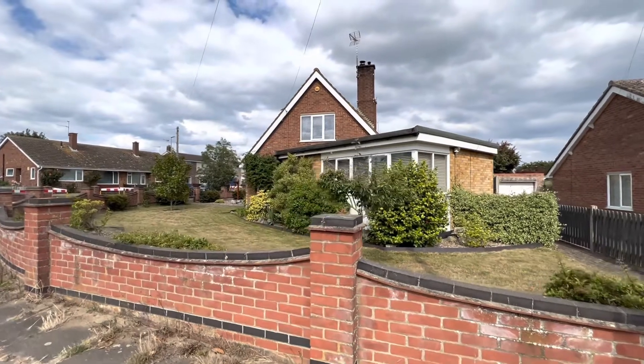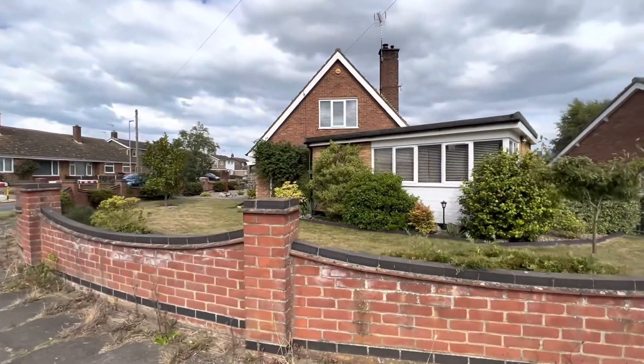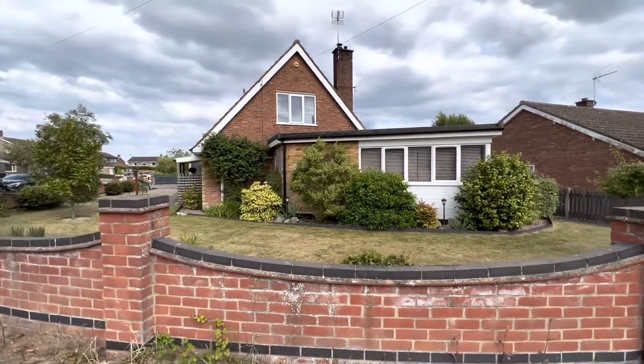Hello, this is Beth from Poole Hubbard Estate Agents, and today I'll be doing a walkthrough video tour of a beautifully presented chalet bungalow family home which we have situated down Cedar Drive.